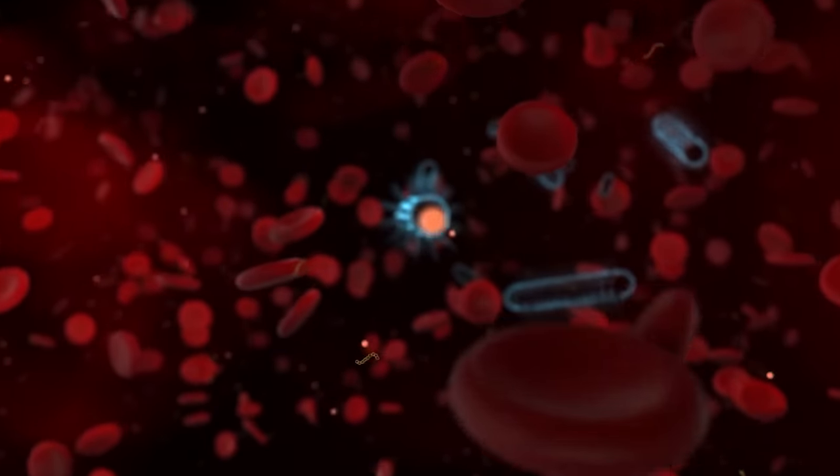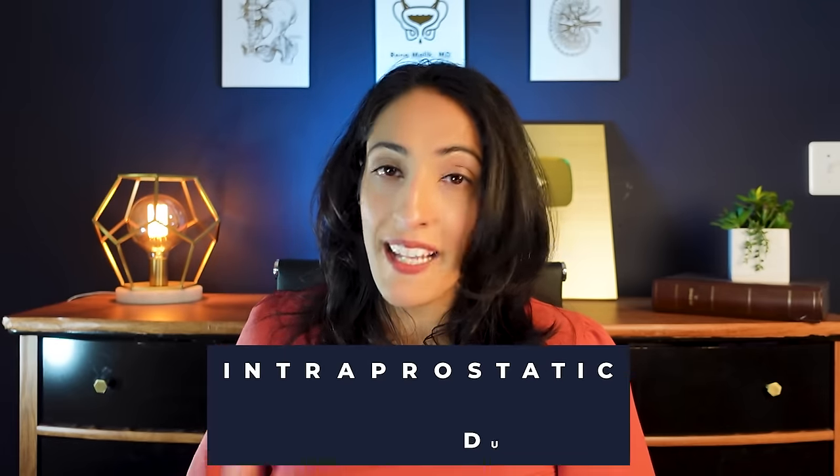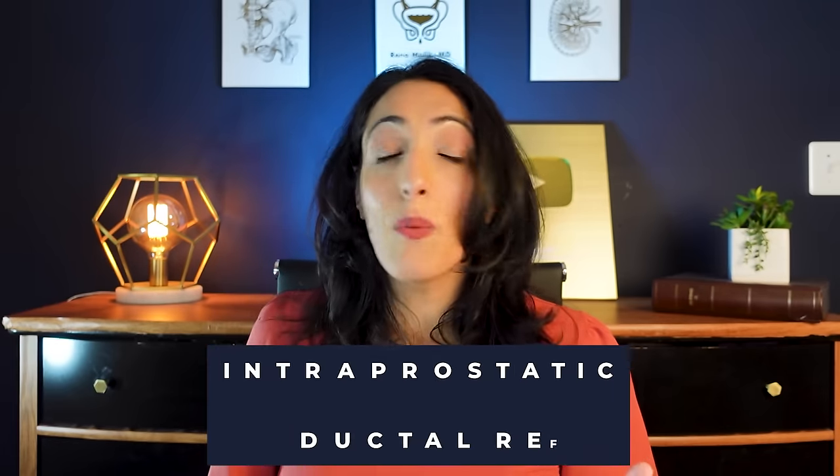So what causes prostatitis? A lot of the time it's due to bacterial infection, and one of the reasons people get bacterial infections is something called intraprostatic ductal reflux. Instead of having urine flow forward out the urethra, it actually refluxes or goes back into the prostate, potentially carrying bacteria into the prostate and causing bacterial prostatitis.